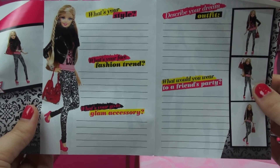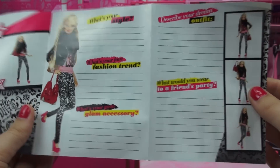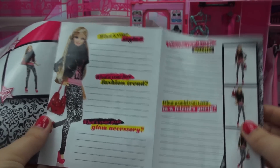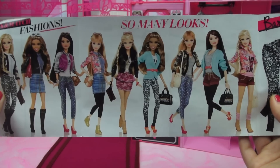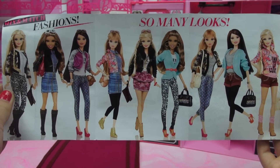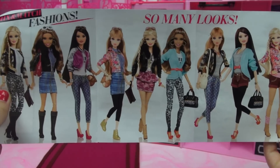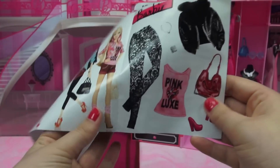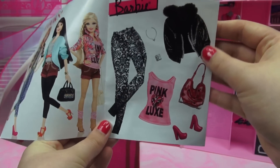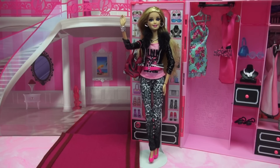These two pages have more snaps of her in her outfit, and there's also a little questionnaire for you to fill out if you wish — questions like 'What's your style?', 'What would you wear to a friend's party?', and 'Describe your dream outfit.' I just think that's a fun little touch to make it more personal. On the other side, three pages depict other girls from this line and all the fashion possibilities if you collect them all. The last page shows Barbie's ensemble as individual units so you know exactly what you're getting.